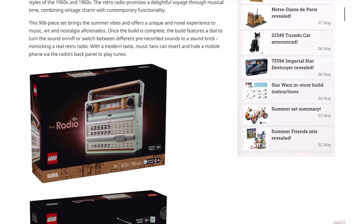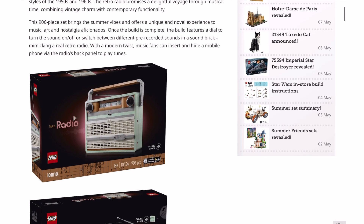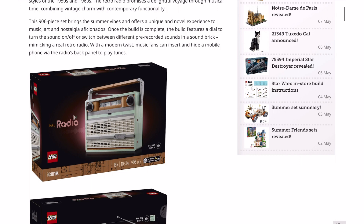Once the build is complete, it features a dial to turn the sound on or off, or switch between different pre-recorded sounds and a sound brick. It's so good that LEGO have these sound bricks — it's a cool-looking thing and the fact it has some sound is great. Obviously it's not a real working radio, that'd be too much to ask for a 90-pound LEGO set, but the fact it has some sounds in there really does make all the difference. It'd be interesting to hear what they sound like and what the audio quality is.